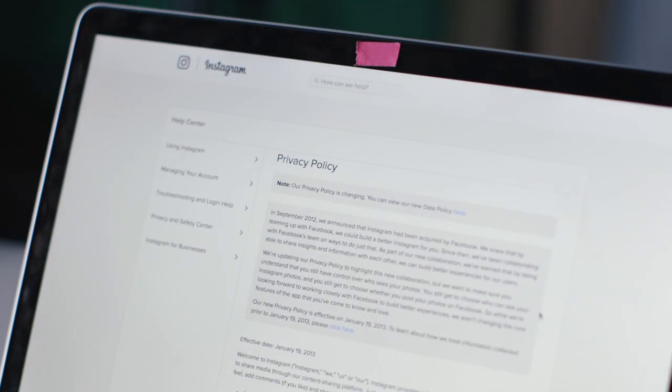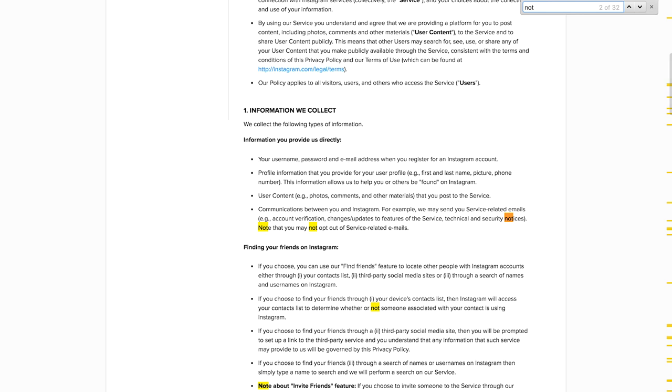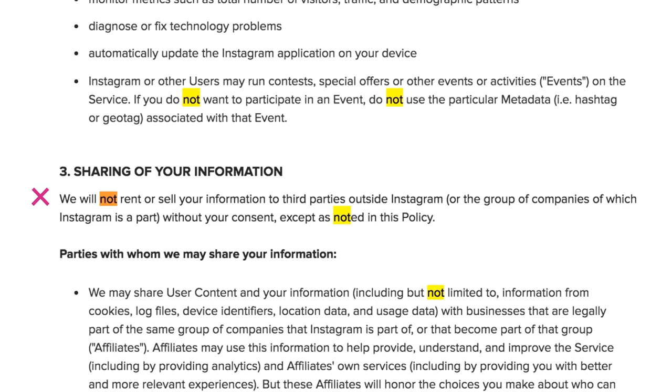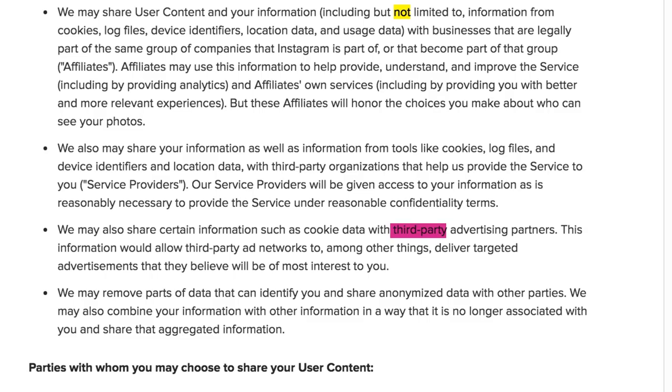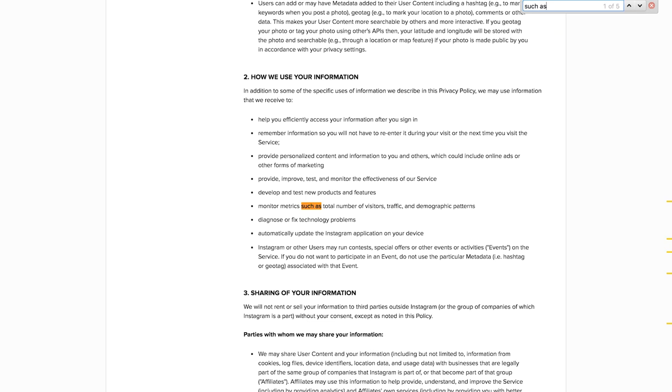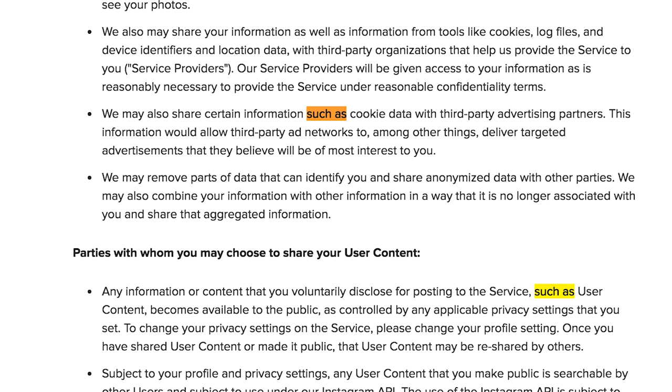Let's look at some privacy policies and try out these tips, starting with Instagram's. One word Joseph mentioned is 'not' — companies typically won't use it because it limits what they can do. Instagram's policy says 'we will not rent or sell your information to third parties outside Instagram,' but then lists exceptions including giving information to third-party advertising partners, which is not good. Searching 'such as,' there are five instances. One says 'we also share certain information such as cookie data,' which leaves things very open — it could be other stuff too. Nate would not be happy.